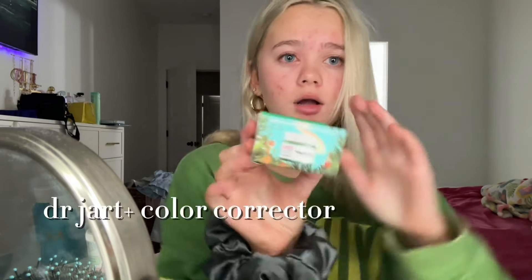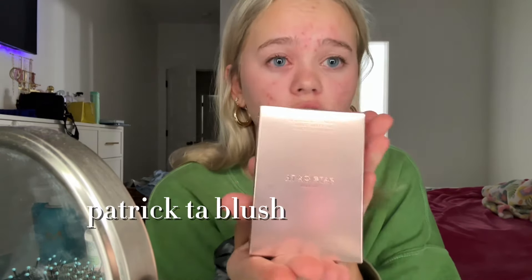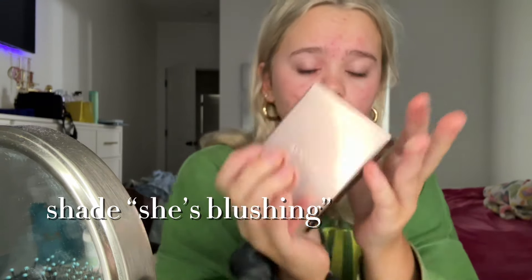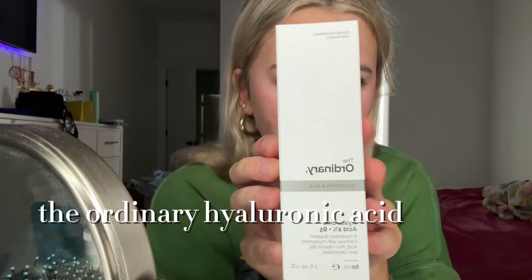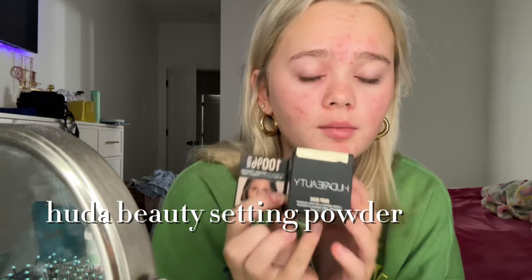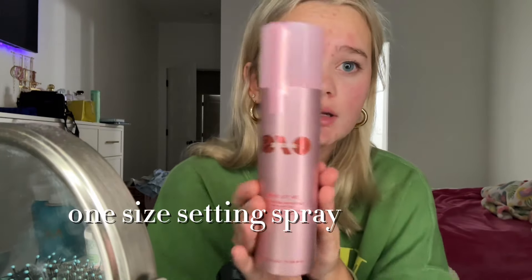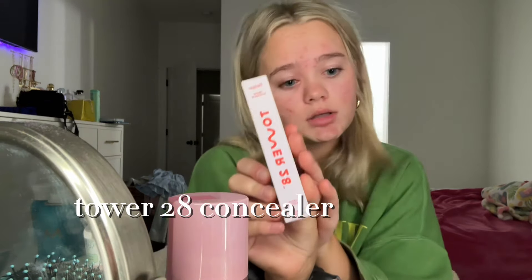Yesterday at the mall I got this Dr. Jart color corrector thing. I've seen it all over TikTok. I got Patrick Ta blush in this shade, a restock of my favorite brow product, hyaluronic acid — I love The Ordinary — the Huda Beauty powder mini in Pound Cake, the One Size setting spray, the Hourglass skin tint, and the Tarte concealer. I got more stuff but this is the main stuff.